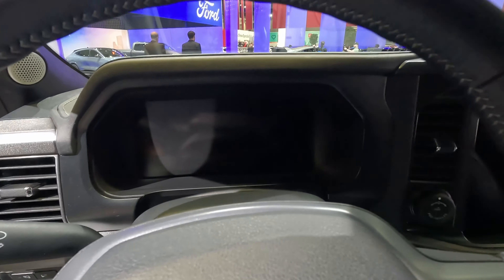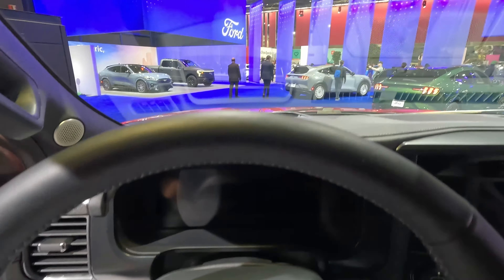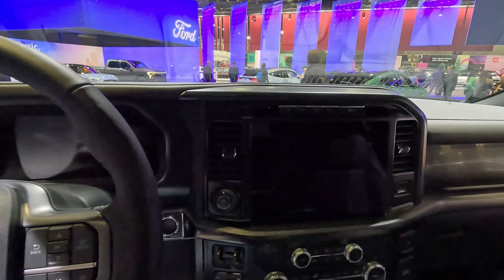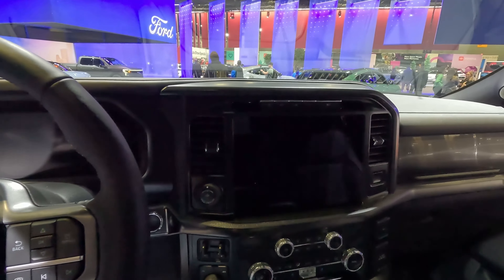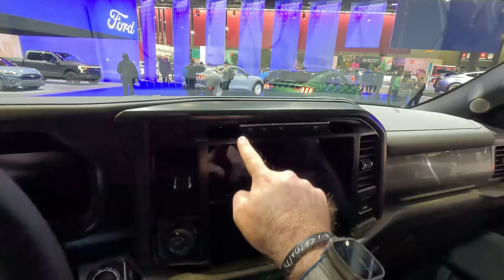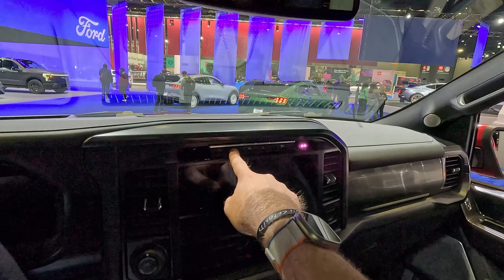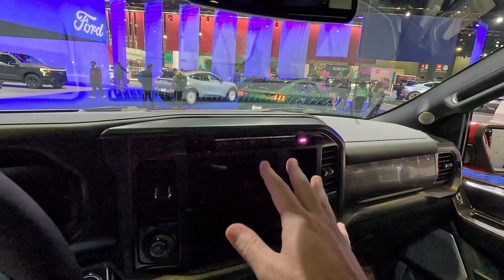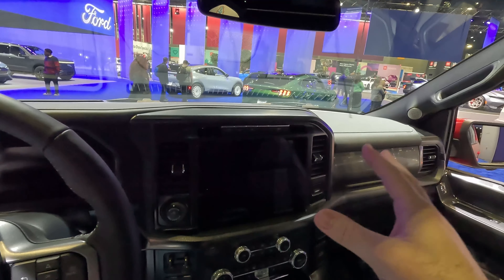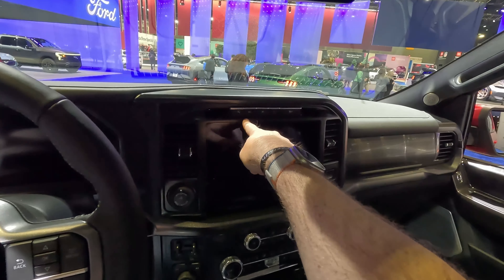All 2024s get digital gauge clusters — that is a new update for 2024. Our model here does have a head-up display. We get the very large horizontally designed Sync infotainment touchscreen system. I really like how Ford puts dedicated hard buttons up above the screen so you have quick access to things like your camera. Competitors like RAM bury that stuff into digital buttons at the top of the screen, but I like how Ford gives you physical buttons up here.